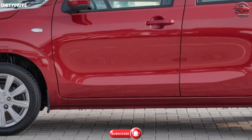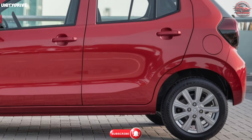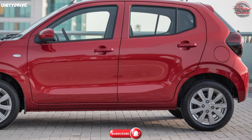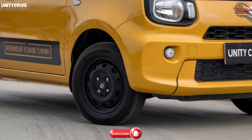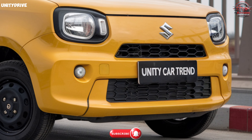Exterior. The Alto K10's exterior is simple yet elegant. Its compact design is ideal for navigating tight city streets while still offering enough presence on the road. From its sharp lines to its bold grille, it's designed to make heads turn.